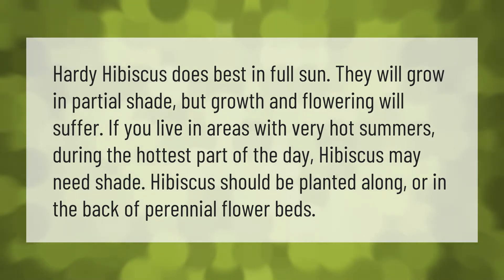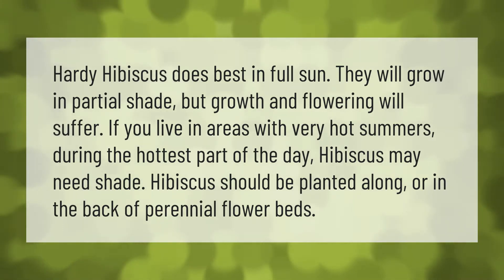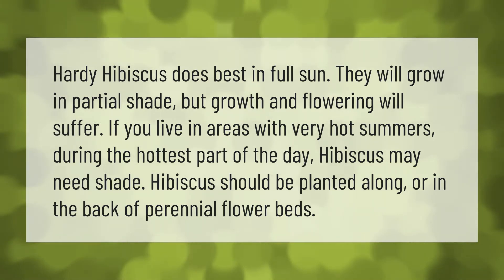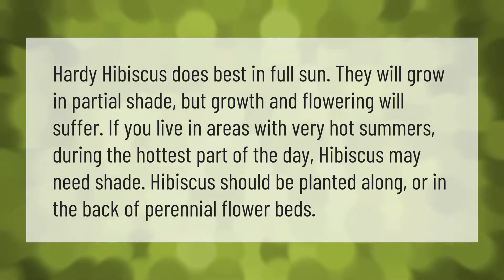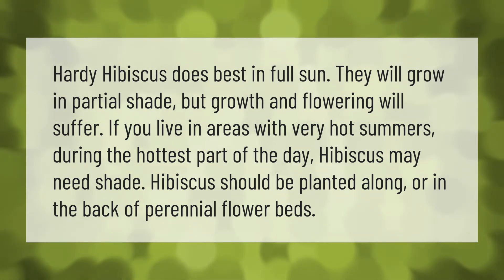Hardy hibiscus does best in full sun. They will grow in partial shade, but growth and flowering will suffer. If you live in areas with very hot summers, during the hottest part of the day hibiscus may need shade. Hibiscus should be planted along or in the back of perennial flower beds.